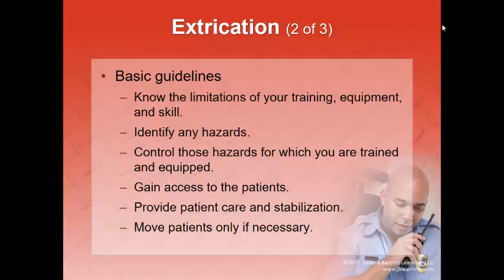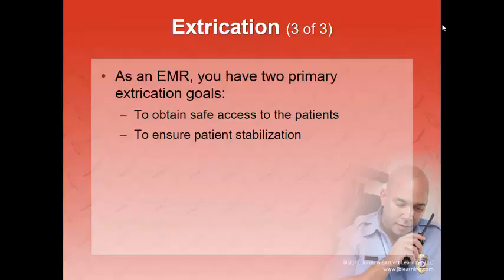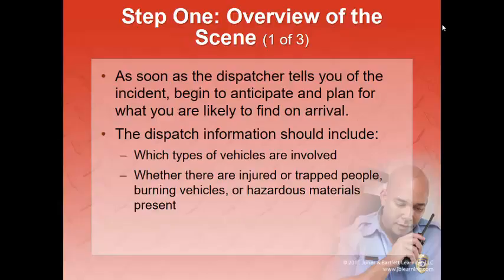Your biggest role is to identify hazards, and the only way to control those hazards is to communicate them early in the scene size-up. For example: 'We have an auto versus a utility pole, the wire is snapped and still hot — we need power cut off and the pole stabilized. I'm not able to do that, so we stage.' Gain access to patients once the vehicle is stabilized. Provide patient care and only move patients if absolutely necessary prior to the vehicle being cut away. As an EMR, your two primary extrication goals are to obtain safe access to the patient and ensure patient stabilization.